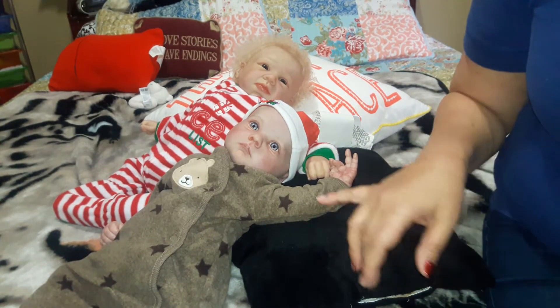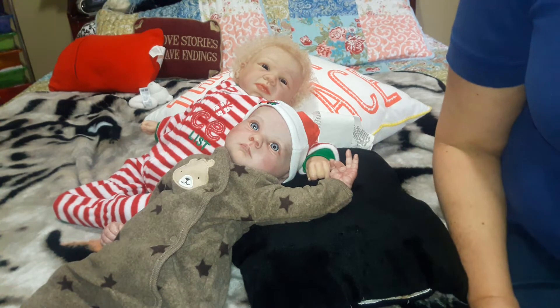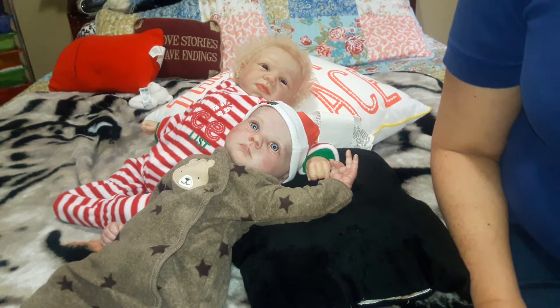Hello, everyone. I am here with Corbin and Liam, and we won a giveaway. We were very surprised we won, weren't we, boys?